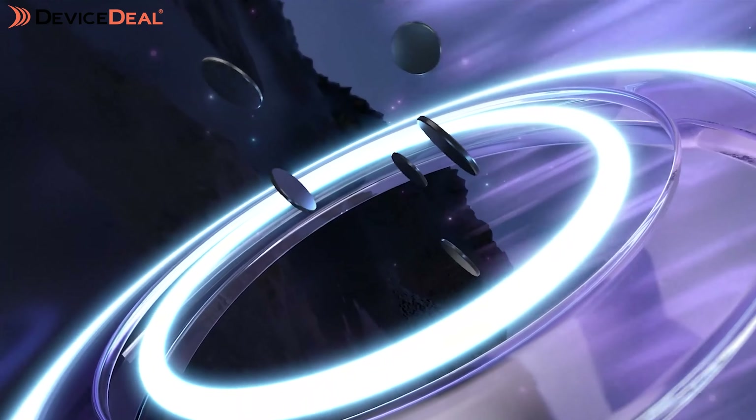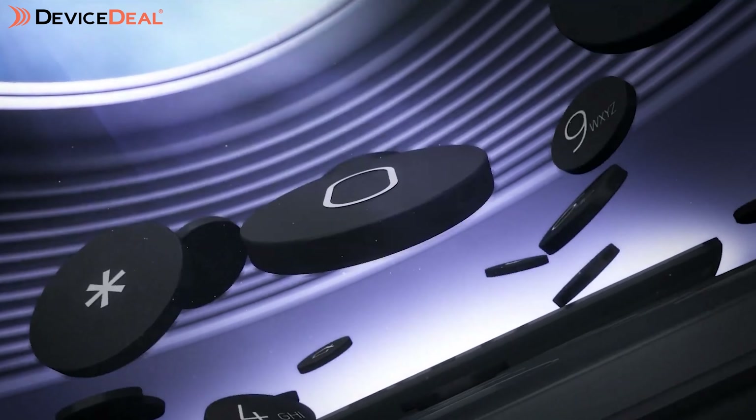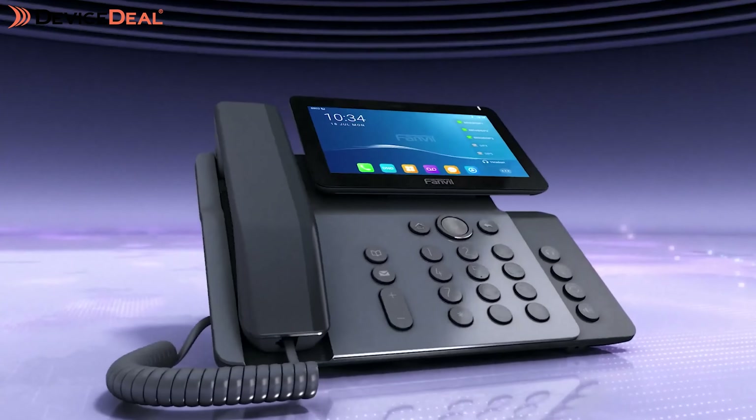Hi guys, this is Mikhail here for another Device Deal video. Today we are looking at another brand of business IP phones. This time we're looking at one of our new partners, Fanvil. Fanvil have been in the market for over 20 years and they've got quite a nice variety of phones — everything from high-end enterprise phones all the way to entry-level or call center type phones, and a lot of stuff in between. Not only that, but they've even got a wireless option as well to give you some more versatility.